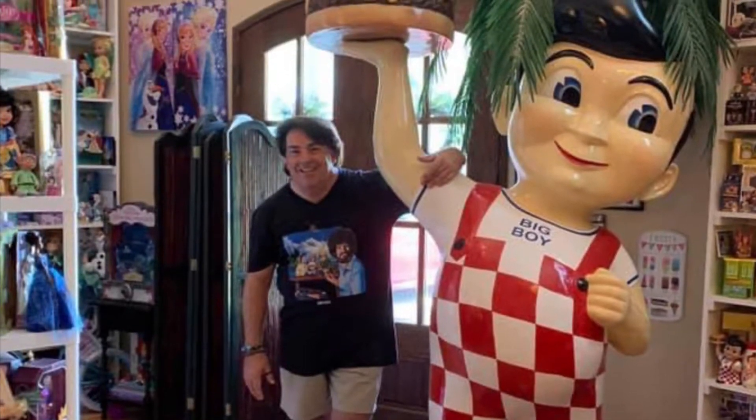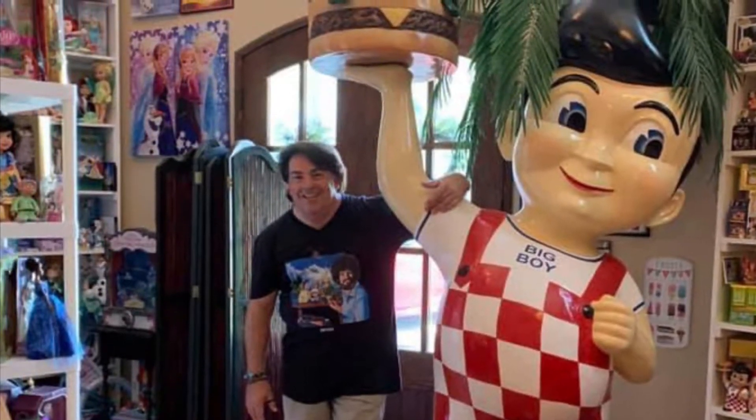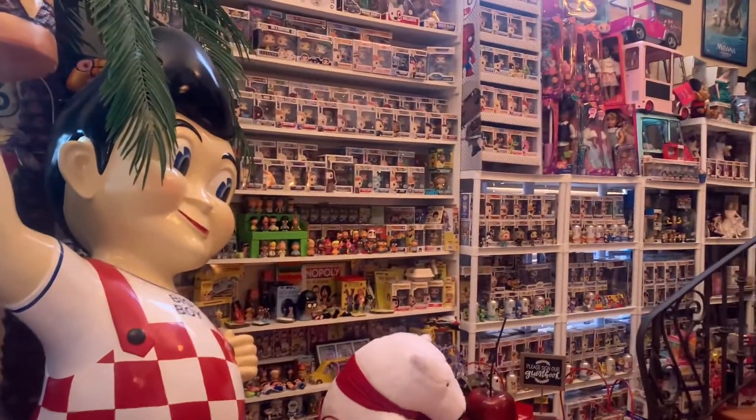Hey everyone, my name is Chris. I've been collecting toys for over 20 years now. You can officially call me a Toyaholic.